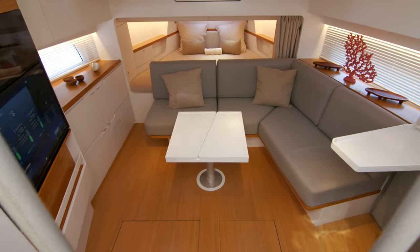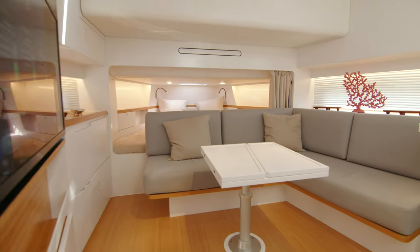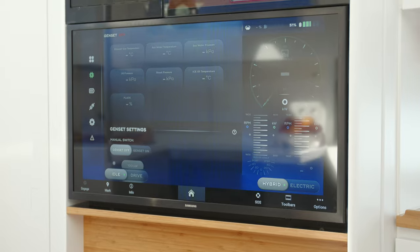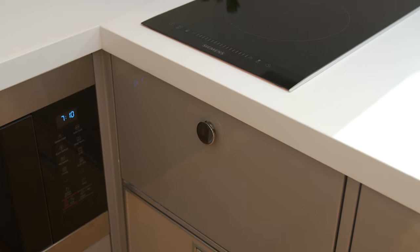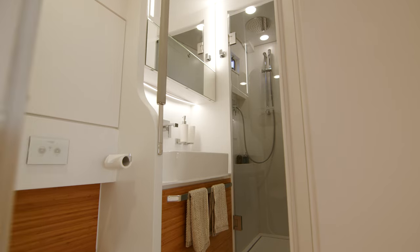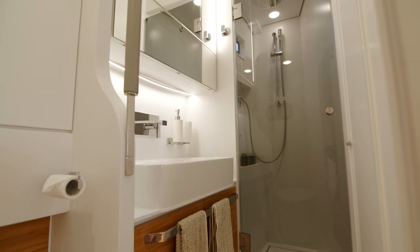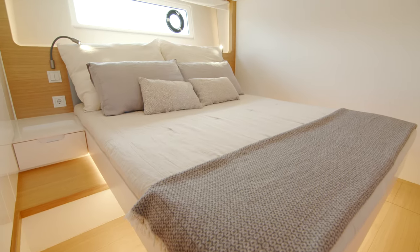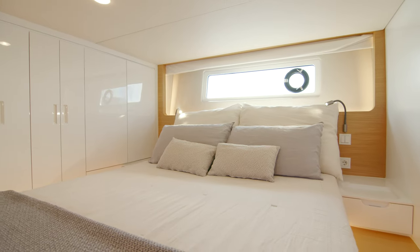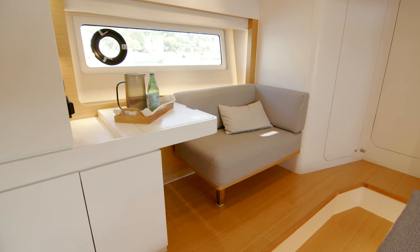Below deck you are greeted by a lounge area with a forward double bunk. The table lifts and lowers, and the televisions here can also be connected to the helm monitoring system. To the starboard side is an inside galley with a dishwasher and a microwave. Across to port is a surprisingly large bathroom that even has a rainfall shower head — this bathroom doubles up both as a day head and as an en suite to the master cabin. And what a master cabin it is, using the full beam of the vessel for a very generously proportioned area, complete with plenty of wardrobe space, lots of natural sunlight, and even a neat vanity unit.